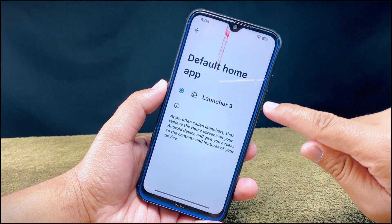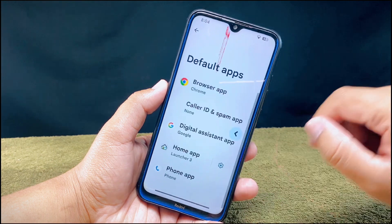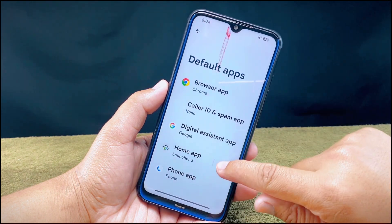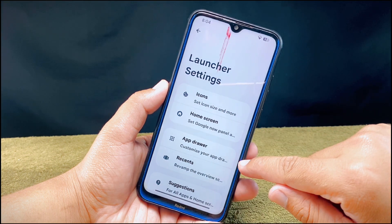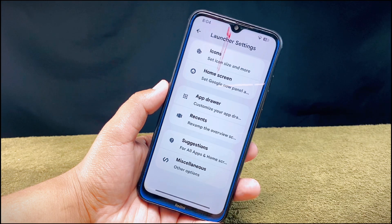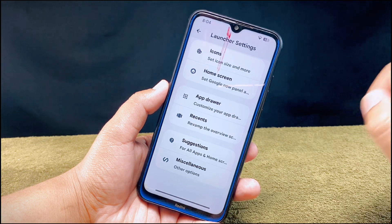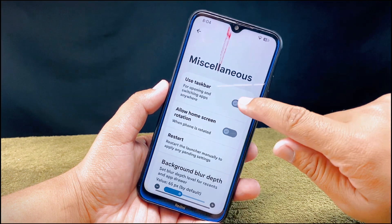This ROM comes with Launcher 3, which has some customizations and features. Inside launcher settings you get plenty of options to decorate icons, home screen, app drawer, recent section, suggestions, and there is also a miscellaneous section. From the miscellaneous section you can enable the taskbar option, which is now much improved.